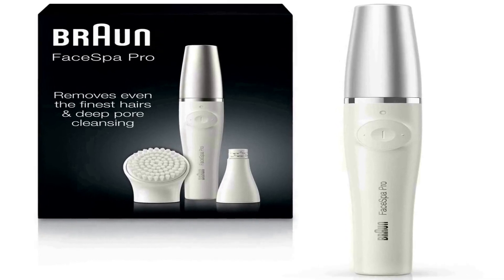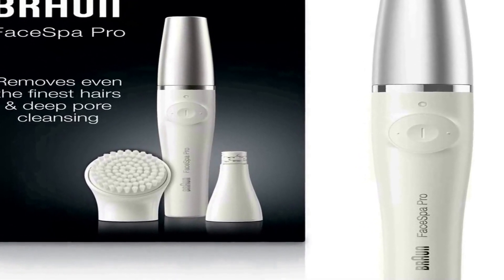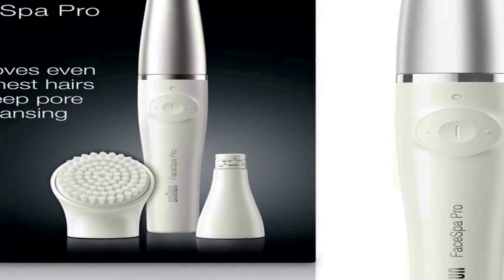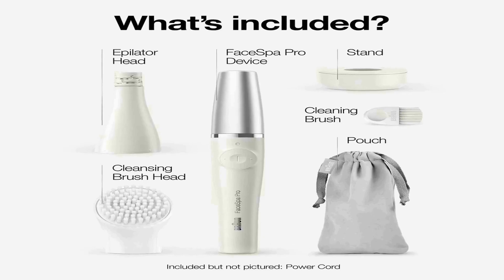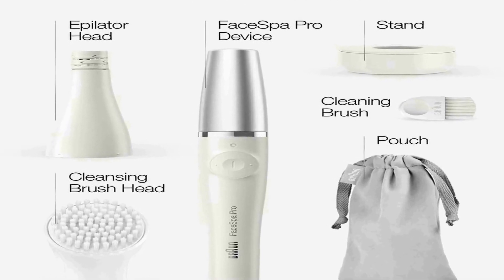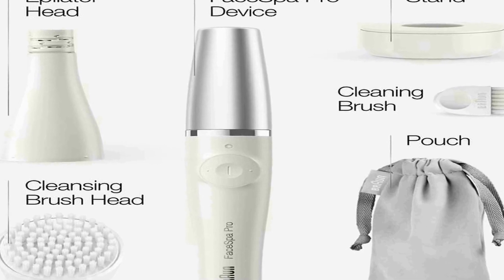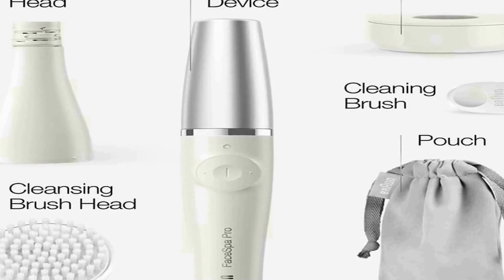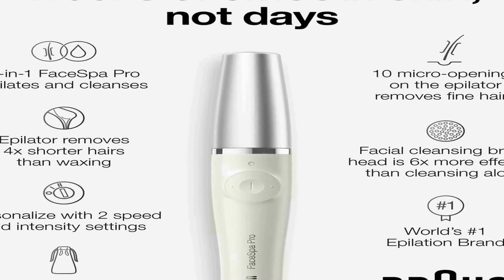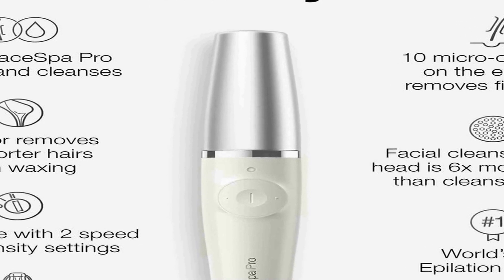The Braun Face Epilator Face Bar Pro 910 is a versatile and efficient facial hair removal device designed specifically for women. This two-in-one tool combines the functions of an epilator and a cleansing brush. The epilator feature effortlessly removes unwanted facial hair with precision and speed, plucking even the finest and shortest hair from the root for long-lasting smoothness. Its compact and ergonomic design allows easy handling on areas such as the upper lip, chin, and eyebrows.